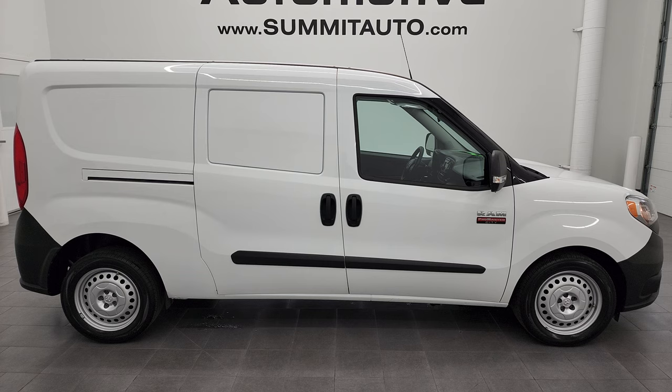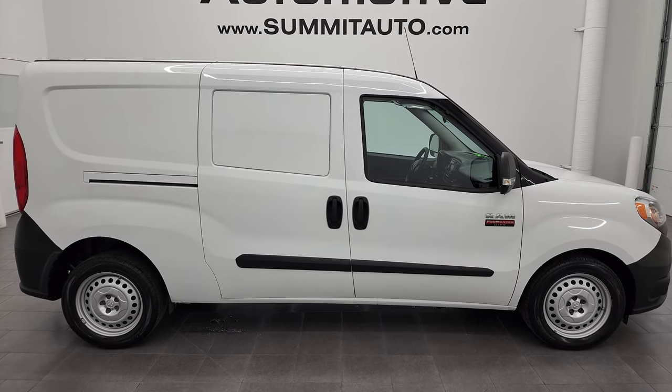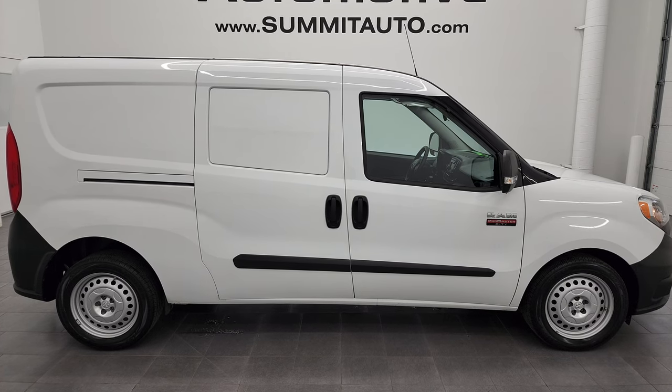If you'd like to check out more HD videos, go to youtube.com/summitauto. Remember to like, subscribe, and share on this video and all the videos you see there. Click the bell notifications to get updates on the videos I do each and every day here at Summit Automotive.